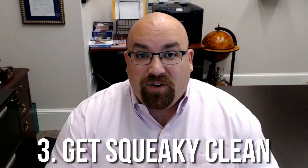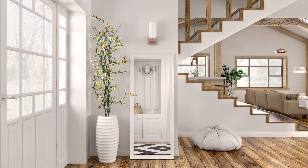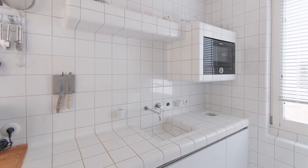Number three: get squeaky clean. A clean home and a well-taken-care-of home can net you five to ten thousand dollars more on your sale. Shoot for five-star hotel perfection when you're cleaning your home, and focus on good cleanings in your bathrooms, kitchens, windows, and floors as much as you can. Make it sparkle.